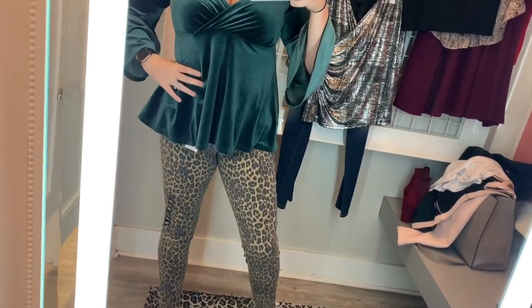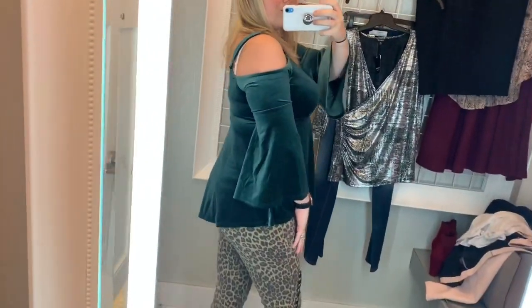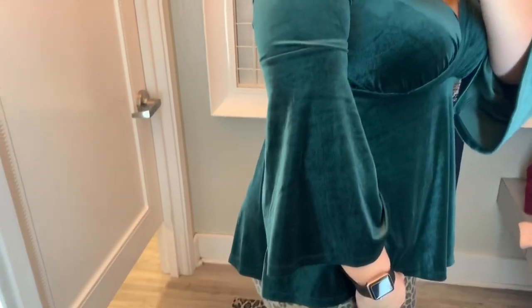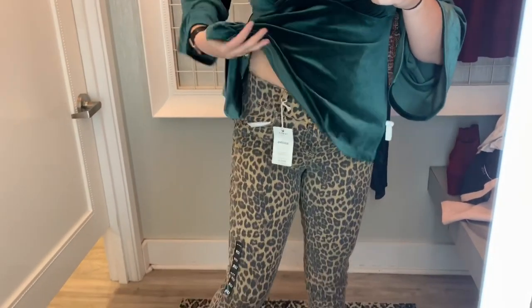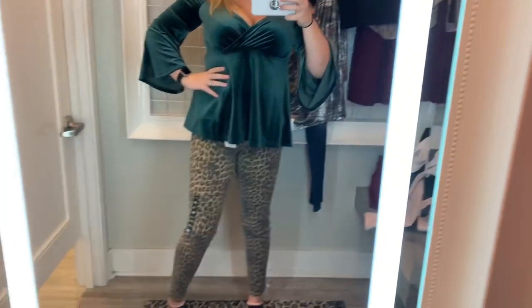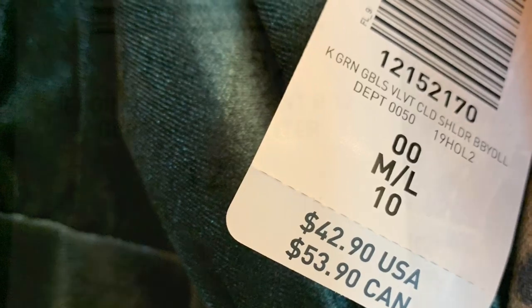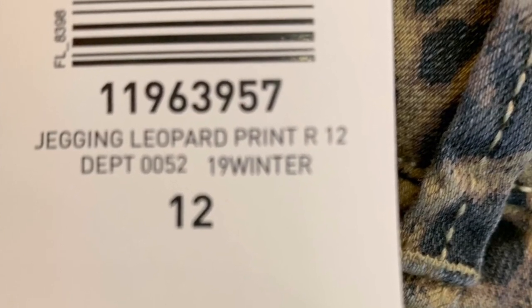I am obsessed with this next top — it is the second one I bought. It's a baby doll style, cold shoulder, velvet green top. I paired it with a leopard jegging for kind of an unexpected holiday look. Obviously it would be so beautiful with just black leggings and thigh-high boots, or you could go all out and throw on some red pants and just be holly jolly. I think it would be perfect with a shorter, really sparkly necklace to play off the sheen of the velvet. The jeggings were cute — just basically leopard print jeggings with a three-button enclosure and a nice thick waistband. The top was a double zero at $42.90, and the jeggings were a size 12 at $69.50.